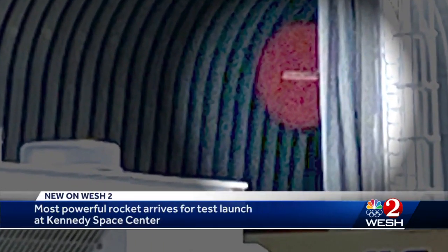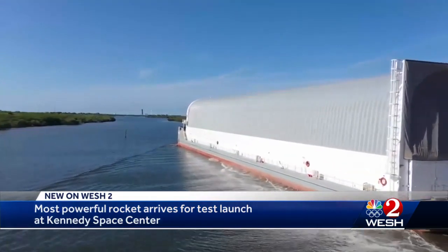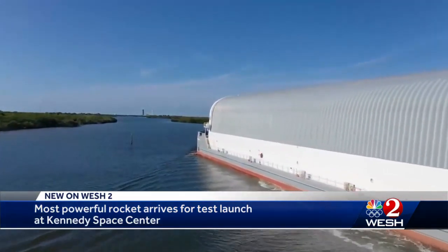Peering inside of a great covered barge, you can just get a quick look at the four big rocket engines at the base of the SLS rocket. It arrived at the Kennedy Space Center late yesterday. A barge is about the only thing big enough to hold it.